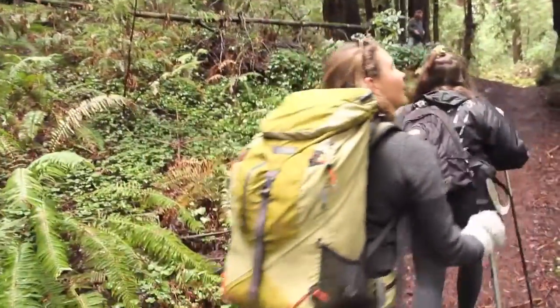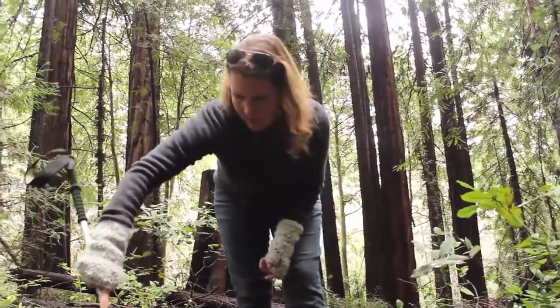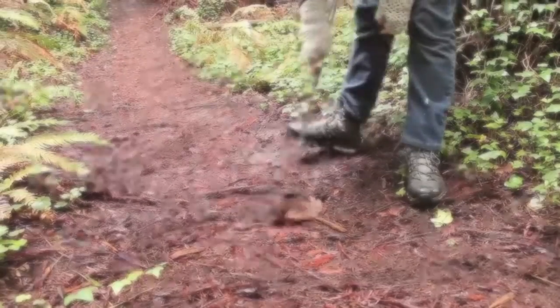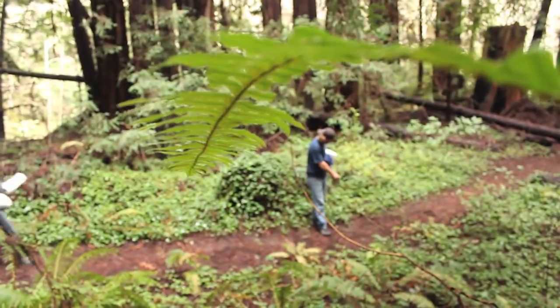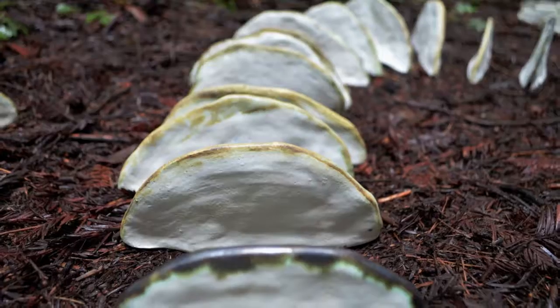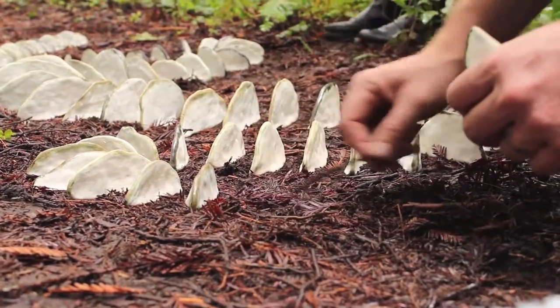I create modern abstract sculptures and installations that are inspired by nature. I build in parts and assemble the pieces into ephemeral arrangements that are placed back in the environment where the inspiration originated. I think of it as returning my pieces back into the wild.